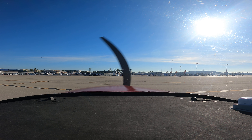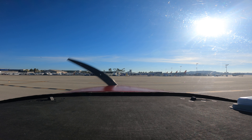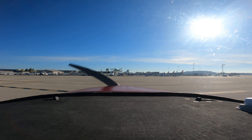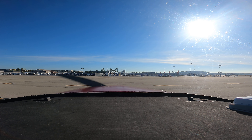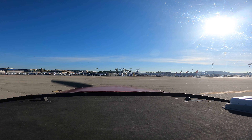Let's go ahead and call ground. Long Beach Ground, Grumman November 1551R is at the run-up area, requesting taxi runway 26R. Continue. We'll continue, 15R.